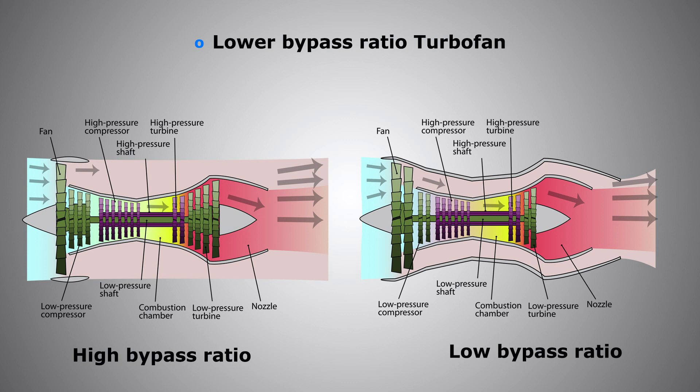These high bypass engines are efficient at high altitudes, but only to a certain extent. For example, the maximum altitude they can fly and maintain level flight is around flight level 430 to 450 at most. However, when we compare high bypass turbofan engines to low bypass ratio engines, that's where the magic happens, as low bypass engines have higher efficiency and capability in thin air. The higher we go, the less dense the air becomes.